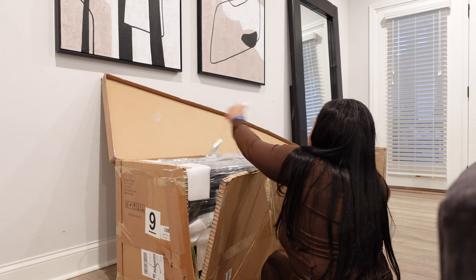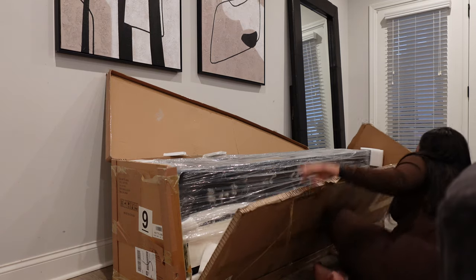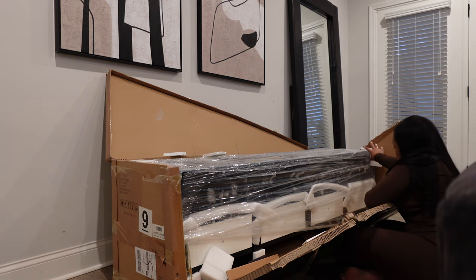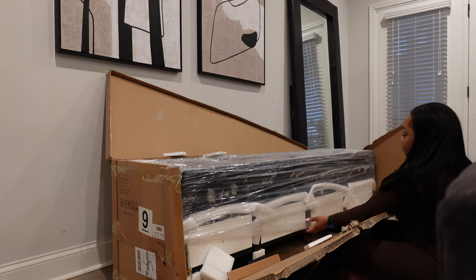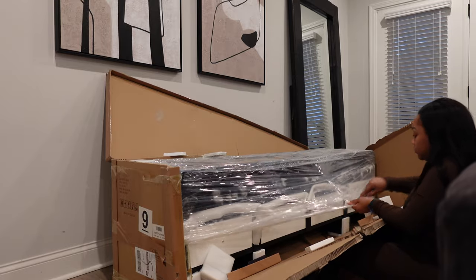Welcome back to my channel, my name is China. If you are new, welcome, and if you're not, thank you so much for coming back. Hernis sent me this beautiful TV stand — a beautiful mid-century RGB TV stand, 70 inches.